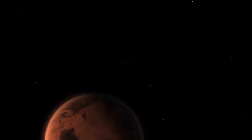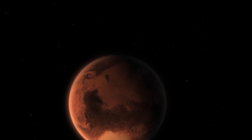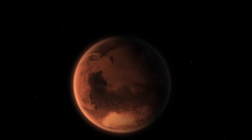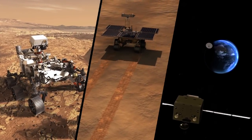But however you tackle it, returning samples from Mars is definitely a complicated problem. So how could we actually get a sample from Mars? One approach is to use a series of three spacecraft working together like a relay team to deliver samples to Earth.